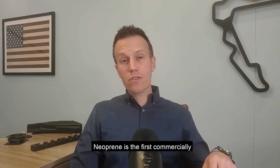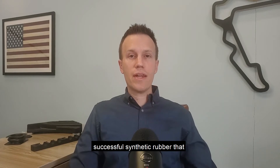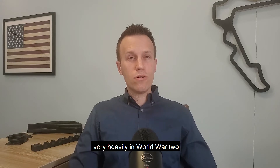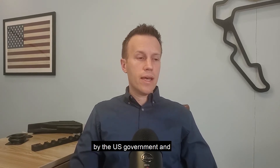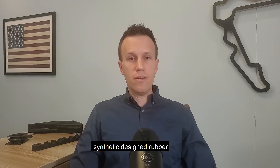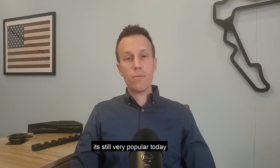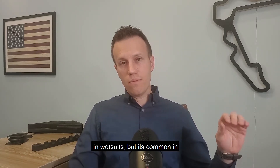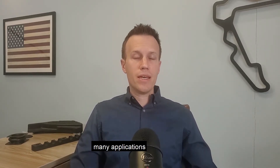Neoprene is the first commercially successful synthetic rubber that was ever developed. It was used very heavily in World War II by the US government. And despite being an early synthetic designed rubber, it's still very popular today. It's well known for being used in wetsuits, but it's common in many applications.